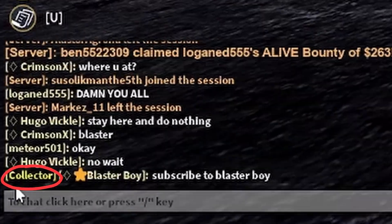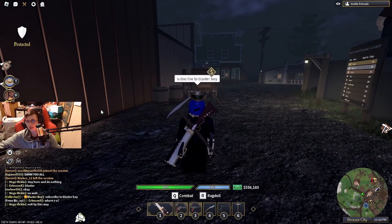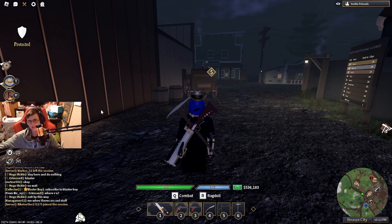The collector tag is actually yellow in chat, if you look right there. So now you're probably wondering, you've shown me this tag and this hat — how do you get the collector tag? Well, I'll show you right here.